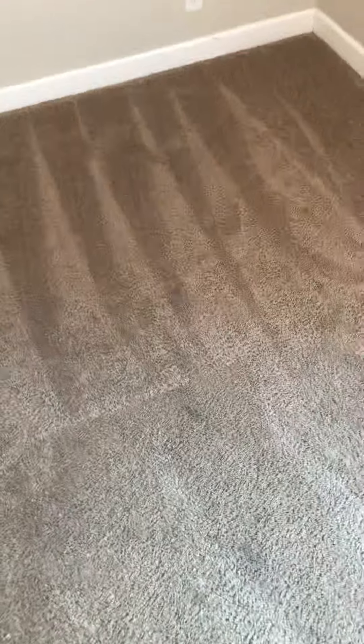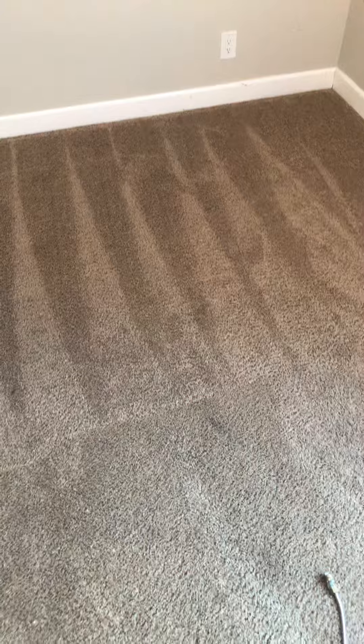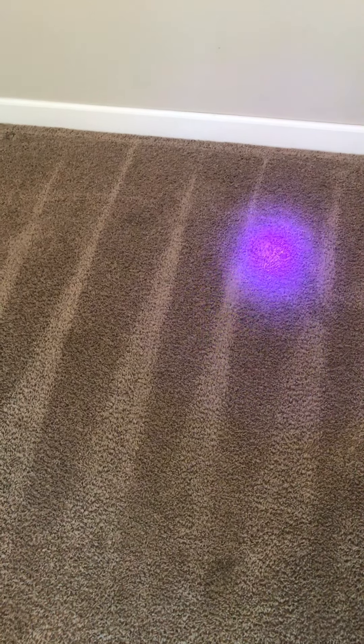This is part two of a very heavily pet-damaged carpet. As you can see, a thorough vacuuming has been completed. Now we go through and identify the spots where there is urine and then treat those prior to cleaning.